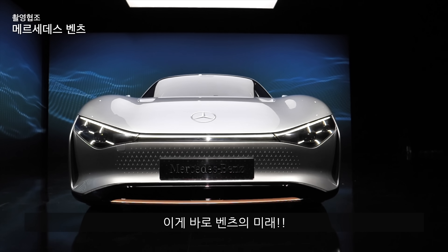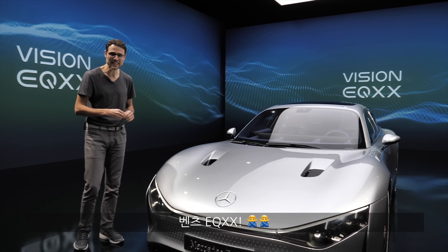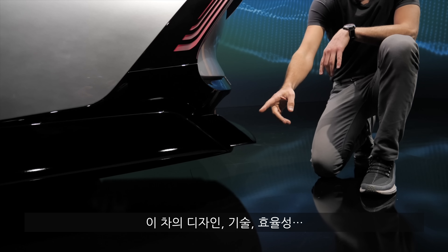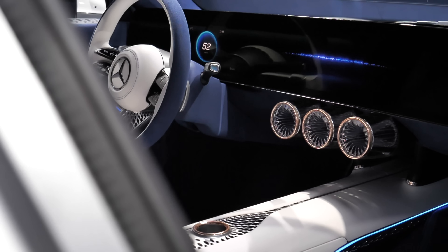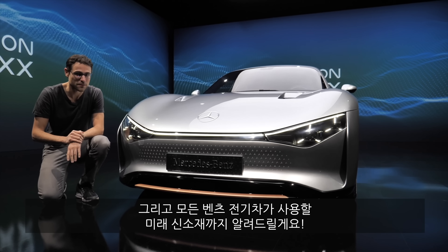This is the future of Mercedes. Thomas and Autograffili here with a look at the Mercedes EQXX. This shows us design, technology, efficiency, and future materials probably for most or all electric vehicles at Mercedes.